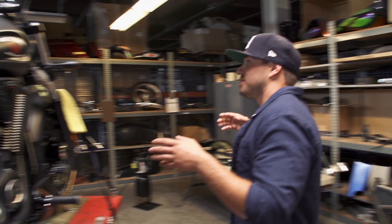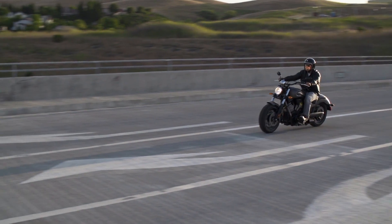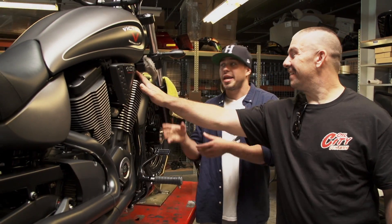This is your brand new 2015 Victory Gunner. Starting with the 2015 Victory Gunner, it was a good starting point for the project. The Gunner is really well proportioned — its stance is really nice, and I think it's a great looking bike. This is your blank canvas. This is what we're starting with.